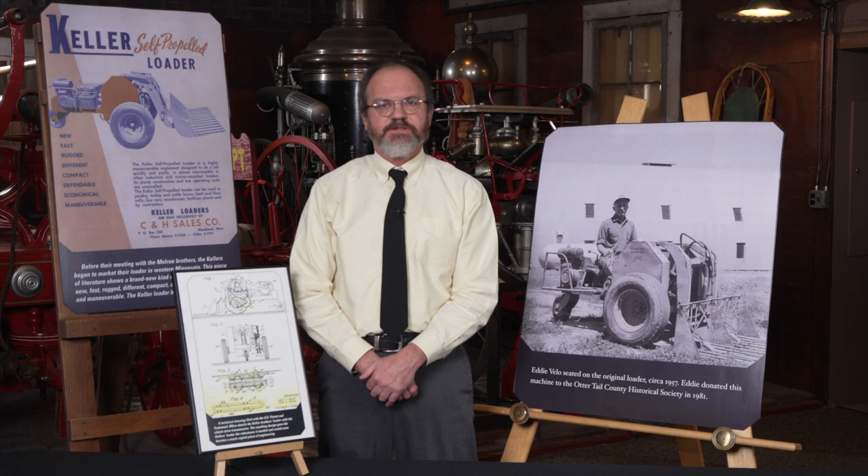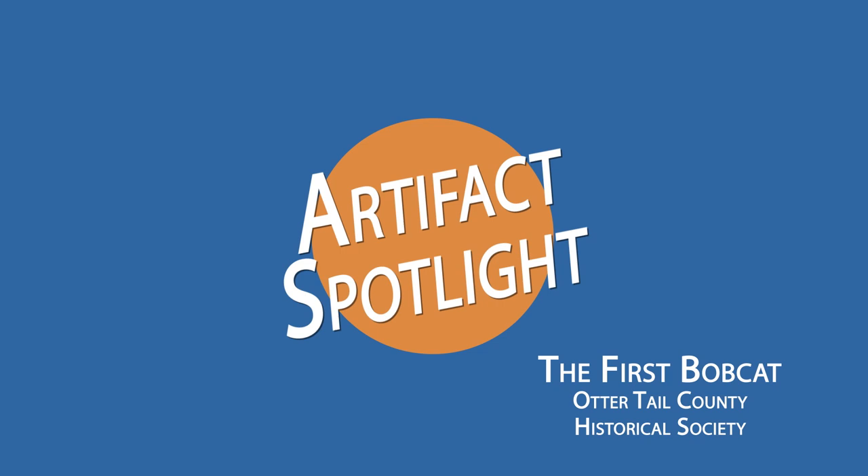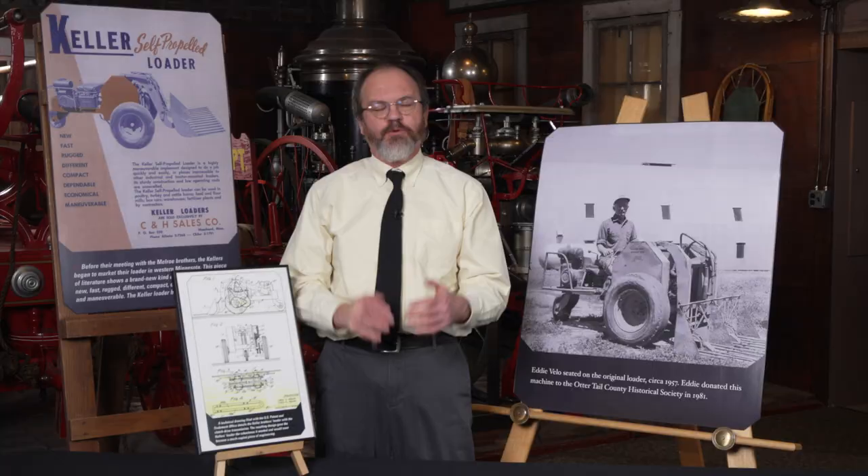Hi, this is Chris Schulke with the Otter Tail County Historical Society in Fergus Falls, Minnesota, and this is our Artifact Spotlight. One of the most common pieces of machinery utilized throughout the world is the bobcat, a self-propelled loader, and it had its start right here in Otter Tail County.